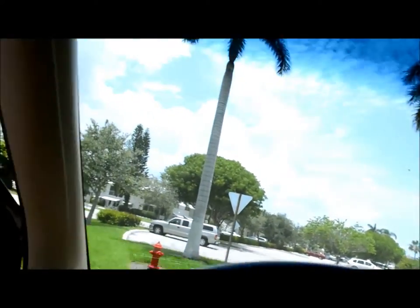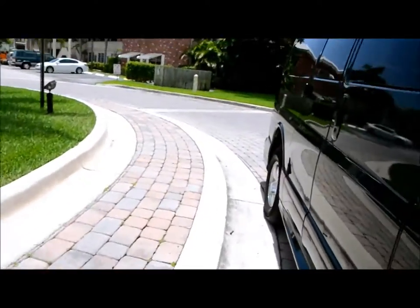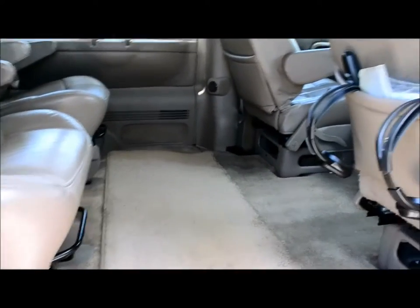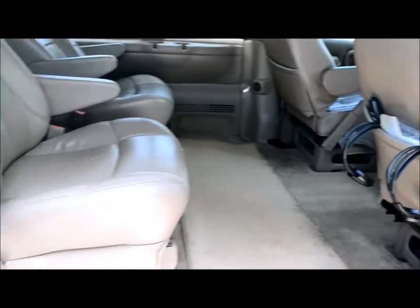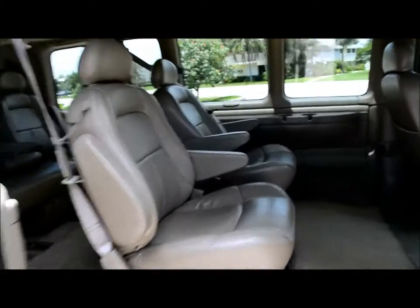I'll go back there and flip the other one down for you and show you the Bose system. The carpet is very clean inside. There are your wireless headphones. Two doors entering the van.